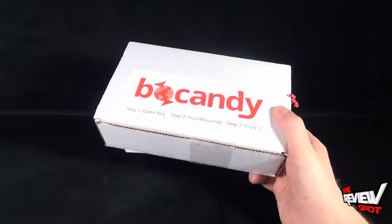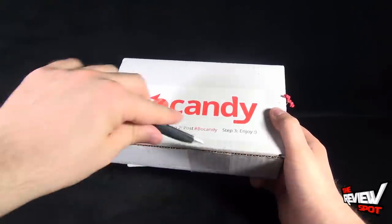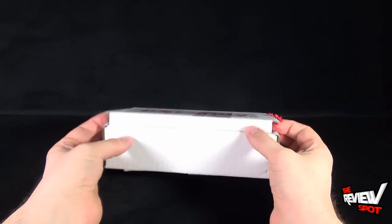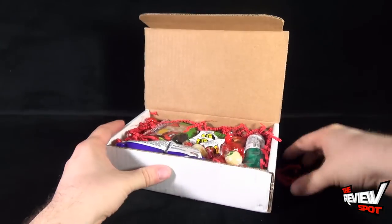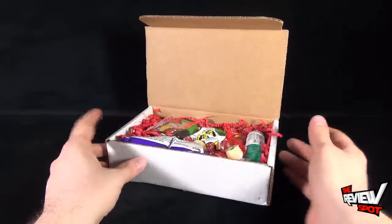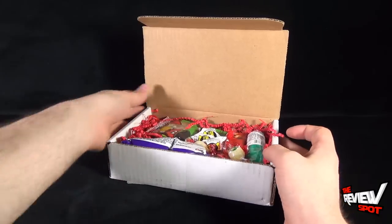Having said that, let's grab ourselves our knife — we've got old red here. I'm going to cut the tape and let's find out what's in this month's box of BowCandy. We have a substantial haul of candy this month.